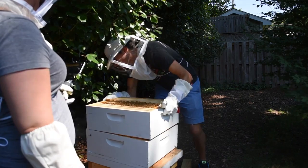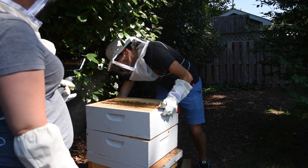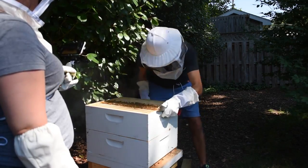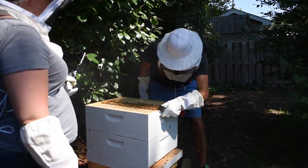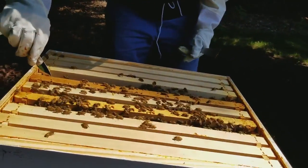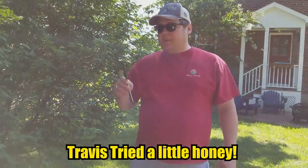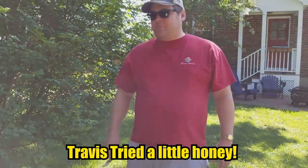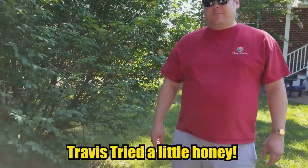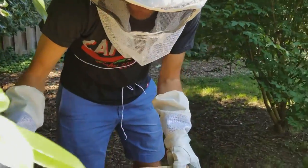Just line it in from the top here, make sure we don't smash any. I'm just going to grab just a little - tasting the honey. It's delicious. Very sweet.